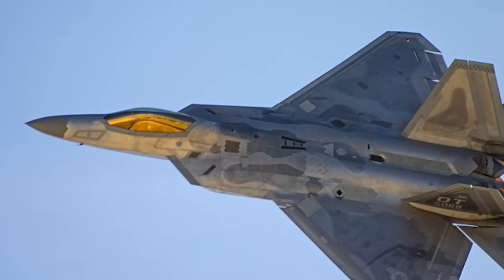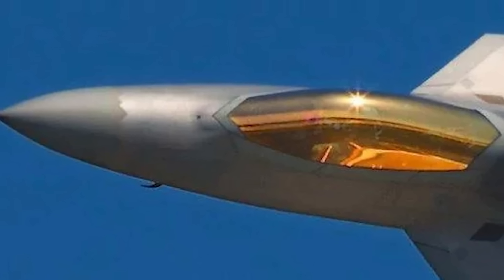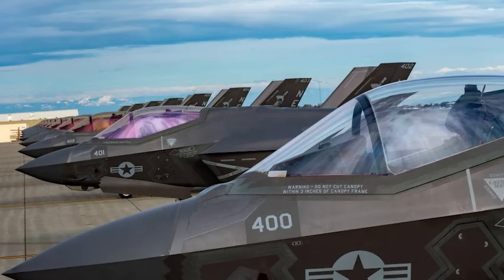Have you ever noticed how the canopies of stealth fighters have an unusual tint to them? Like these shots of F-22s with a gold hue, or these of F-35s with different purple and blue hues shining through the canopy glass. Well, believe it or not, it's actually an important part of the aircraft's stealth profile.